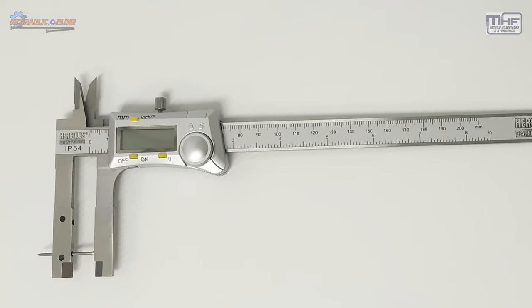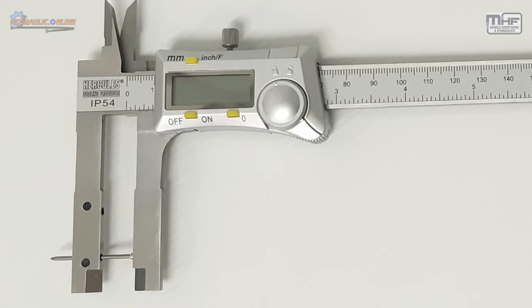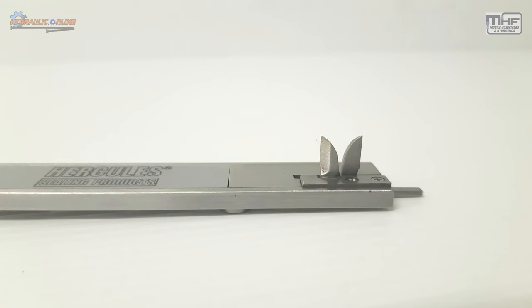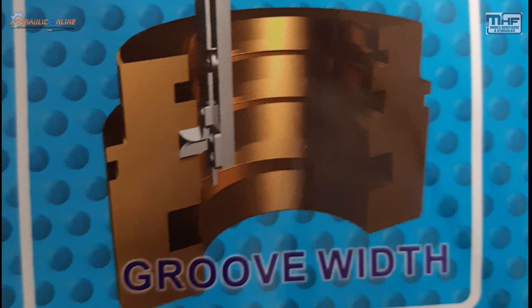This is a really special set of verniers designed specifically for measuring hydraulic parts and seals. You can measure down inside gland nuts, measure the inside depth of a groove of a gland nut, and also the height of the groove. This end specifically measures the height of the groove or how wide the groove is in the internal machined grooves. Quite a versatile piece of measuring equipment.